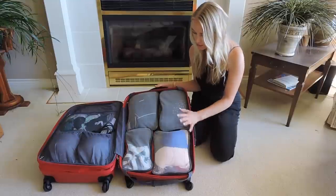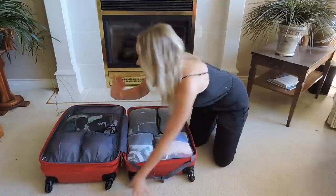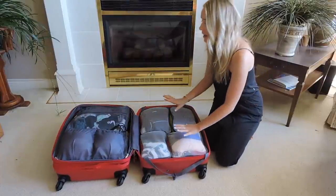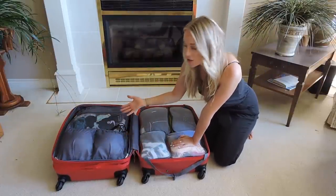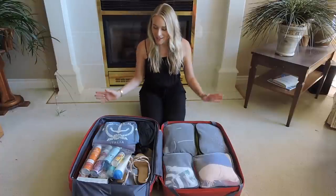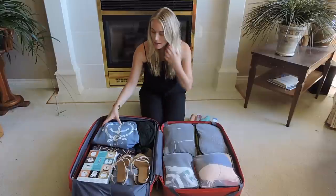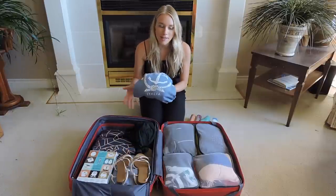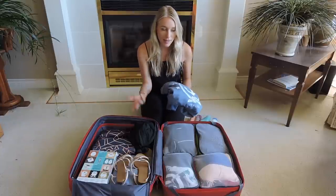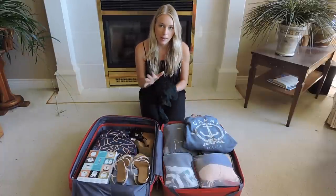I have packing cubes in two different sizes — a bigger square and a smaller rectangle. There's also one with bras and underwear. Another aspect of the suitcase I love is the zipper that separates the different sections, so I can peel back this layer and access my other belongings. In there I have a bag of bigger toiletries — sunscreen, a brush, and things like that — and my sweater, which is a bit big but necessary. I keep the sweater outside a packing cube so I can quickly grab it at the airport.